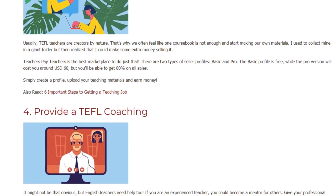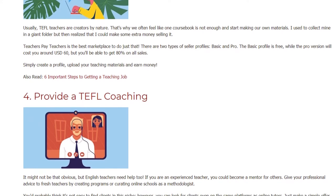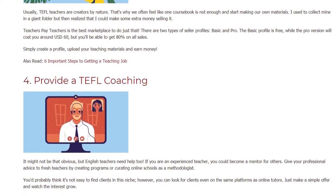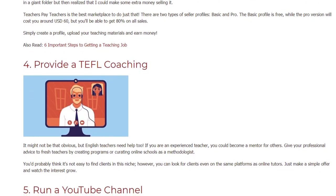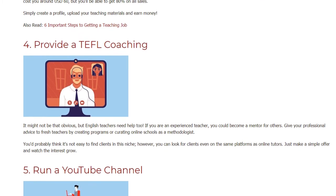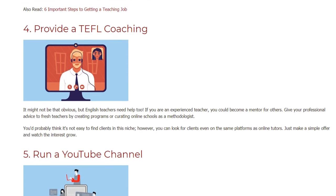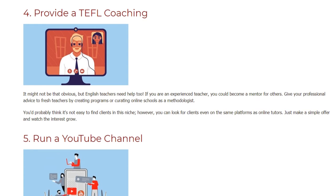4. Provide TEFL Coaching. It might not be that obvious, but English teachers need help too. If you are an experienced teacher, you could become a mentor for others. Give your professional advice to fresh teachers by creating programs or curating online schools as a methodologist. You'd probably think it's not easy to find clients in this niche; however, you can look for clients on the same platforms as online tutors. Just make a simple offer and watch the interest grow.